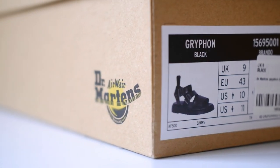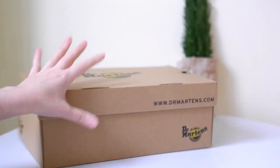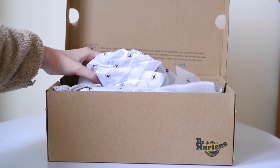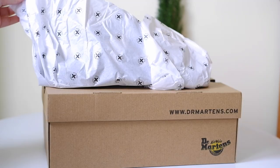Dr. Martens typically uses sturdy and well-designed boxes for their footwear. The box often features the iconic yellow and black color scheme, which is synonymous with the brand. Inside the box, the footwear is typically wrapped in tissue paper or other protective materials to prevent scuffing or damage during transit.